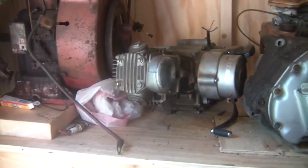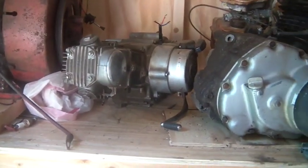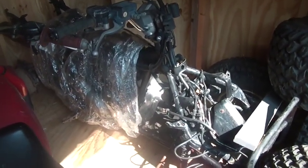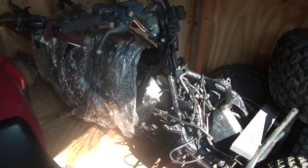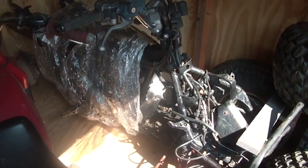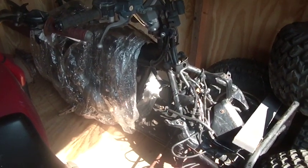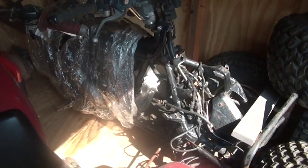There's also a TRX 250SX in here. It had metal on the stator, which chewed up the stator. I think I've managed to get that one running.